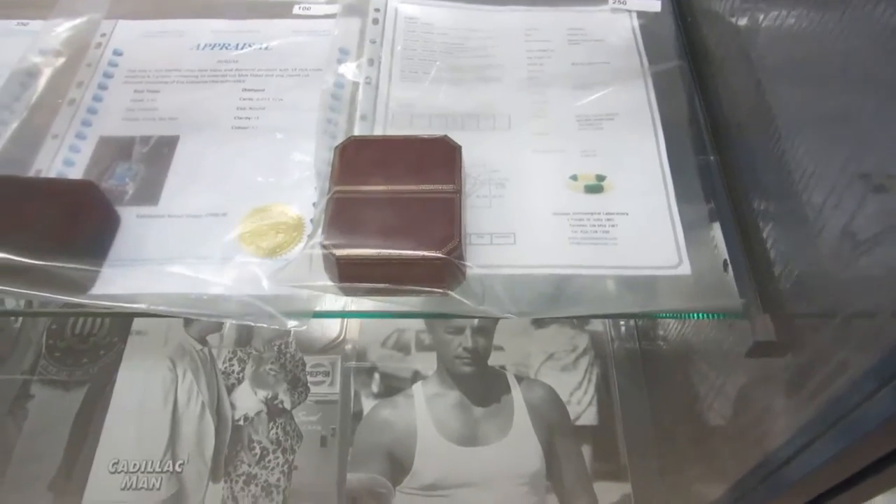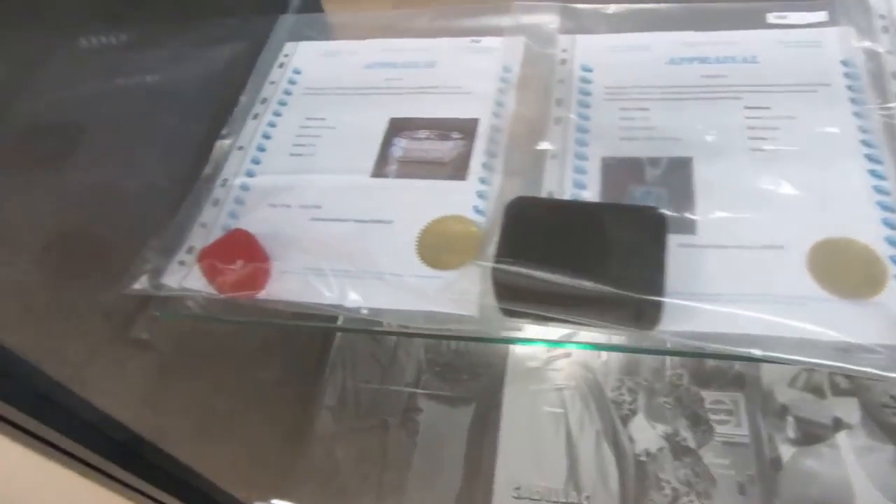We have a lot of jewelry. It's all been appraised — anything from $700 up to $3,000.